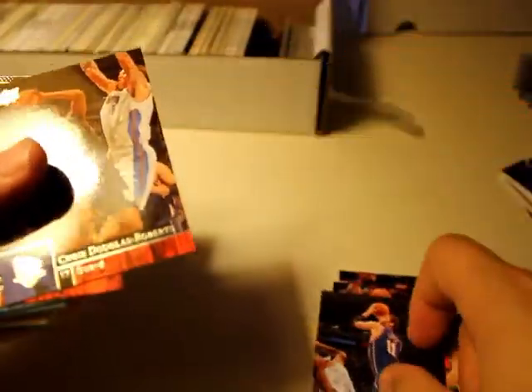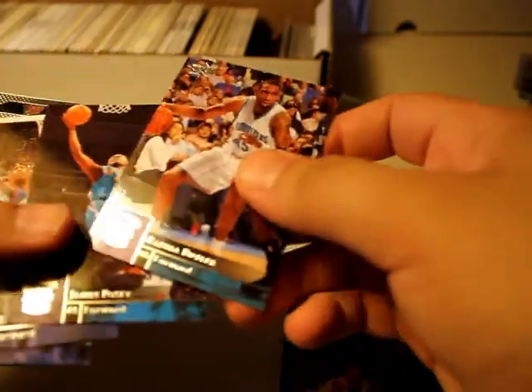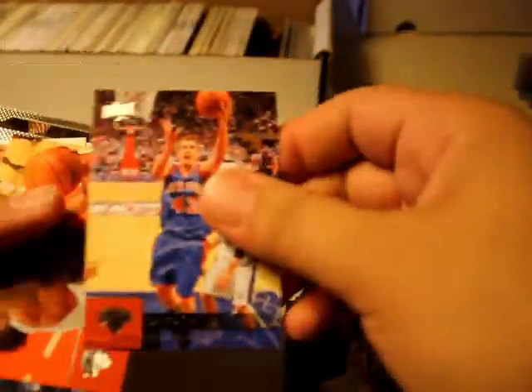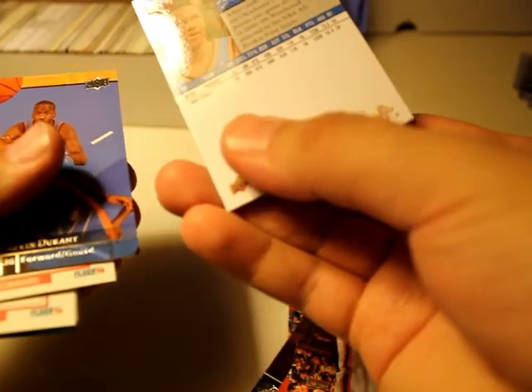Got a lot of these already — Laphonso Ellis. They're in really awesome shape, wow — it's like they bought new packs and just stuffed them in there. Russell Westbrook — this was his second year. Kevin Durant — nice, third year.